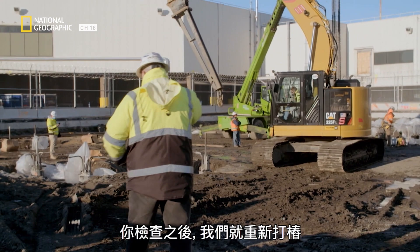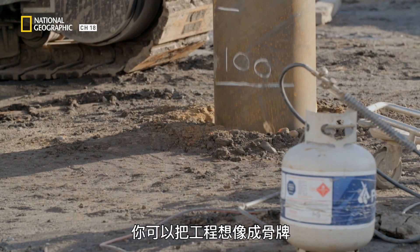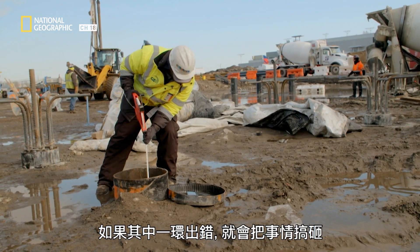We're going to pump it out, check it, and go — we're not waiting, we can't. You can think of it like dominoes: one goes down, knocks the next one down, and if one piece falls awry, it kind of screws things up.